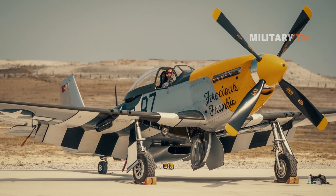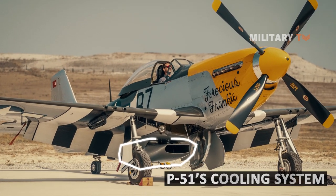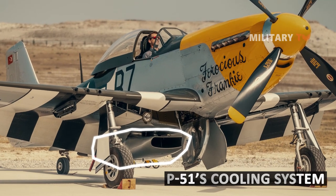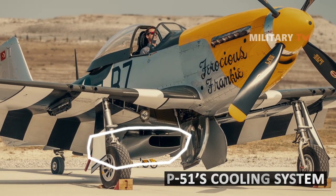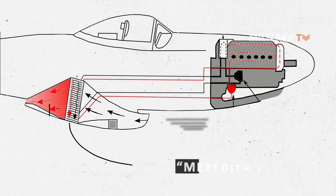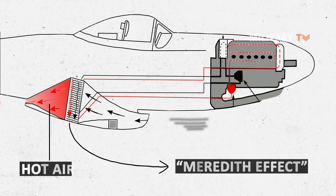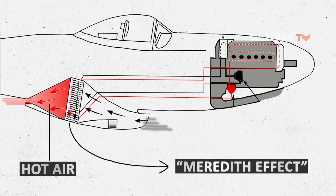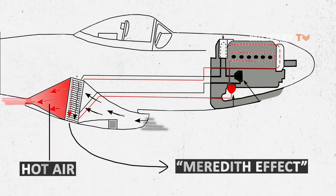It is also noteworthy that the P-51's cooling system, which included an underbelly scoop that decreased drag on the fuselage and wing, was a unique design element. Further upgrades to this radiator cooling assembly resulted in the plane employing the Meredith Effect, in which hot air from the cooling system left the radiator with a little amount of jet thrust that gradually increased the plane's speed.